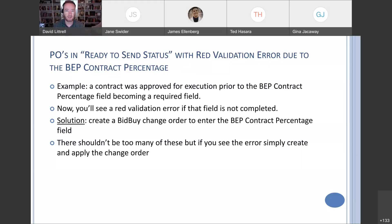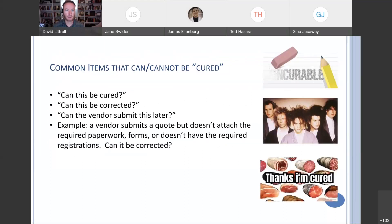If you have any specific questions regarding that, you can always reach out to your APO or SPO and we can make sure we get that taken care of. So, more of a main topic today: common items that can or cannot be cured — common reasons that vendors are deemed non-responsive.